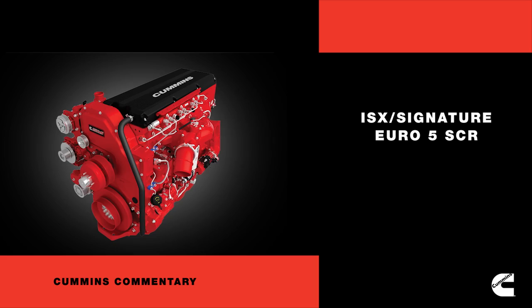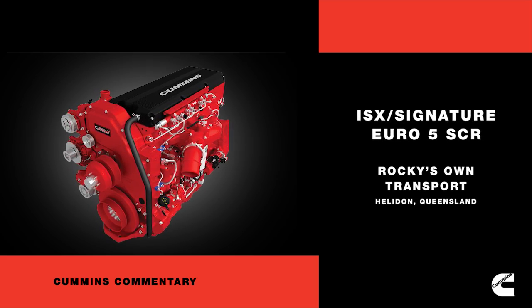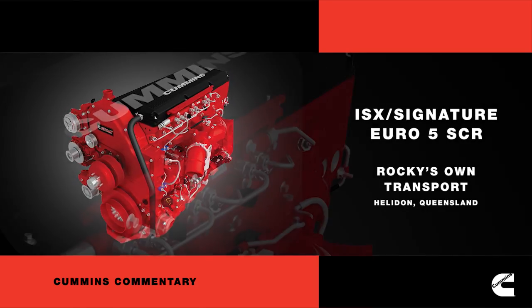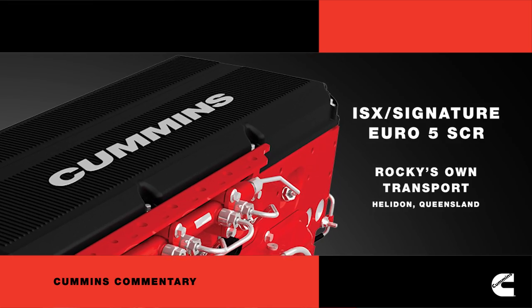Welcome to Cummins Commentary Countdown. We are pleased to introduce you to Rocky Zone Transport, which has been part of a customer field test program for the new Cummins ISX E5 that uses SCR technology for emissions reduction.